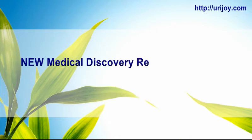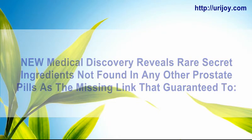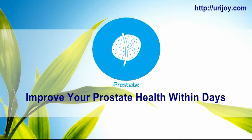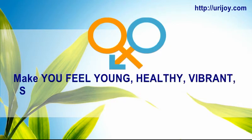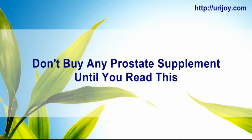A new medical discovery reveals rare secret ingredients not found in any other prostate pills — the missing link guaranteed to turbocharge your libido into overdrive, improve your prostate health within days, and make you feel young, healthy, vibrant, sexually active, and confident all day, every day. Don't buy any prostate supplement until you read this.